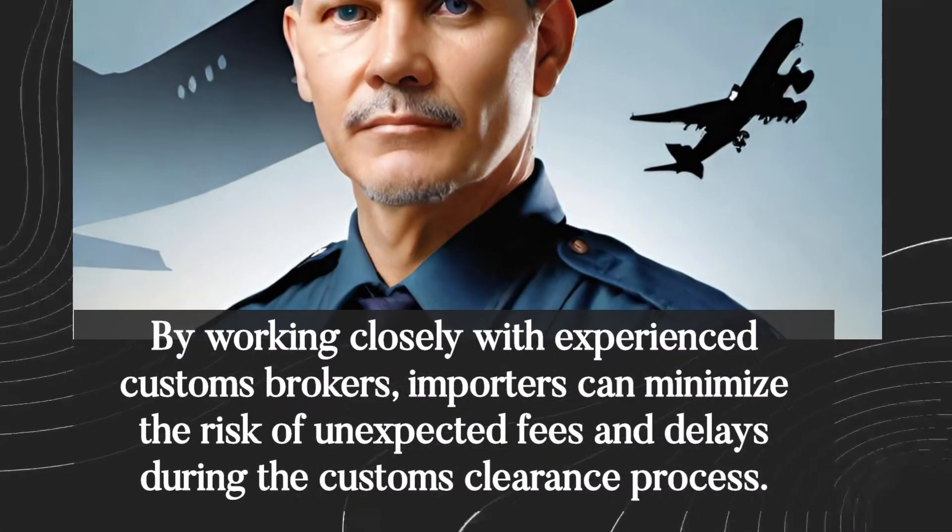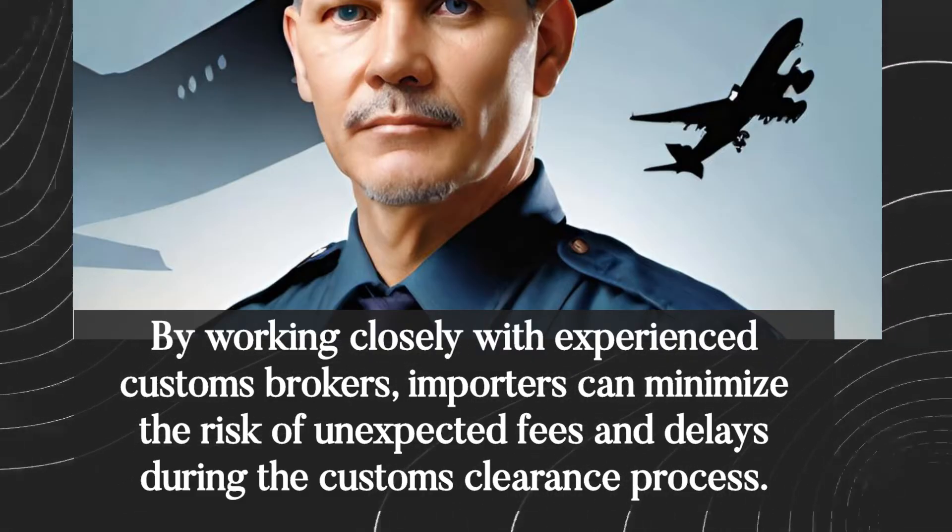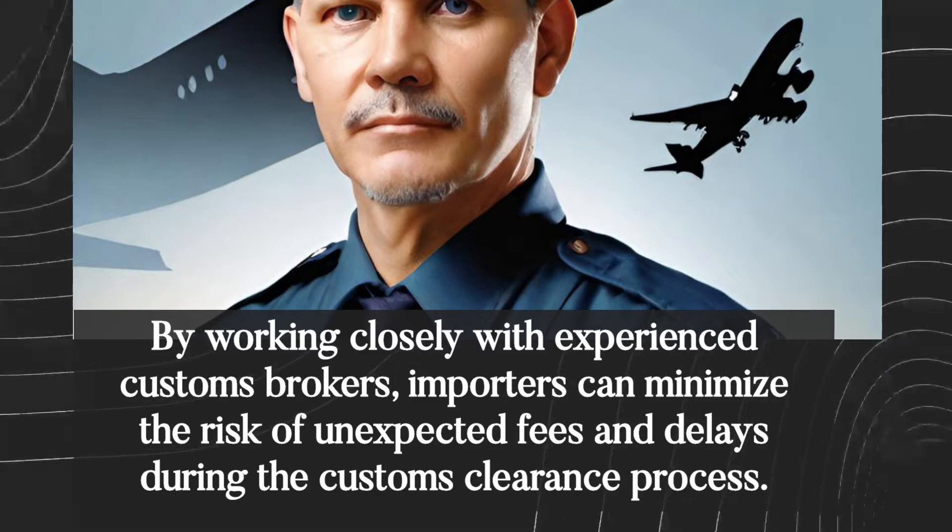By working closely with experienced customs brokers, importers can minimize the risk of unexpected fees and delays during the customs clearance process.